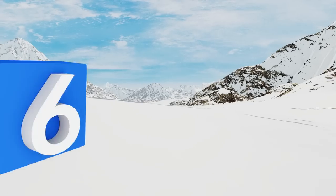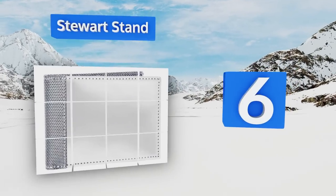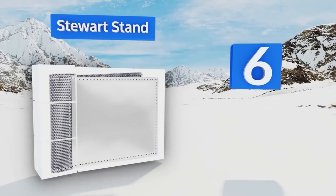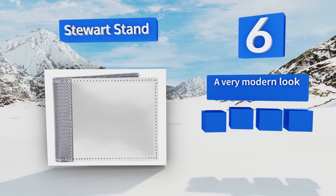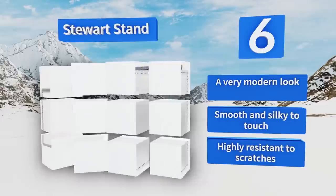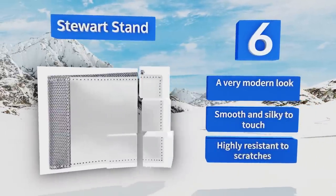Moving up our list to number six, with its flexible stainless steel exterior, the Steward Stand makes a distinct fashion statement without being overly showy. Despite being made of metal, it's still lightweight and super easy to carry, and it's durable enough to last a lifetime. It has a very modern look and is smooth and silky to the touch, plus it's highly resistant to scratches.